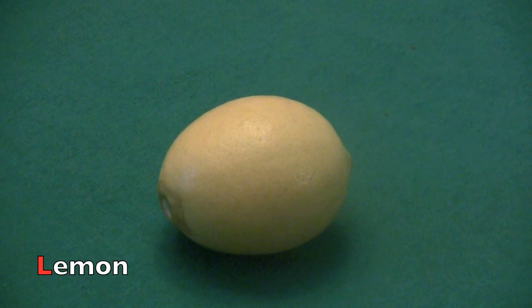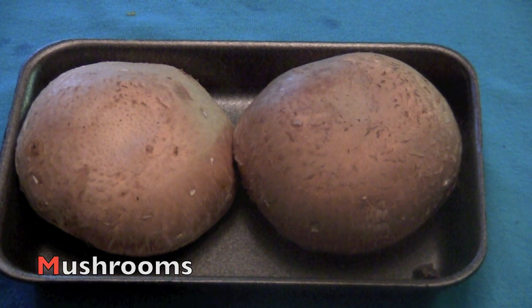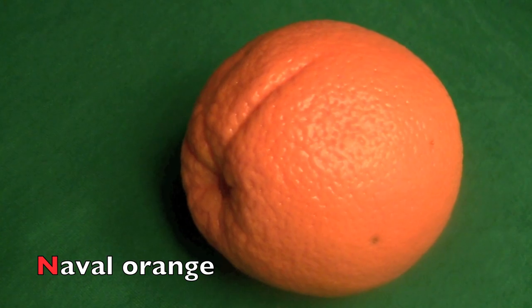L. L. Lemon. M. M. Mushrooms. N. Navel orange.